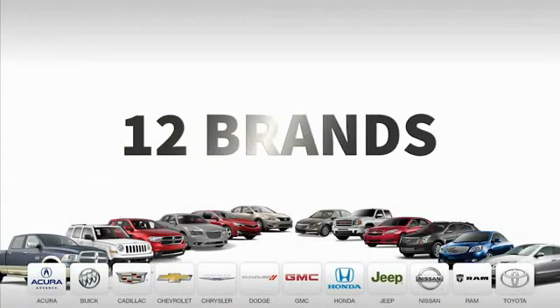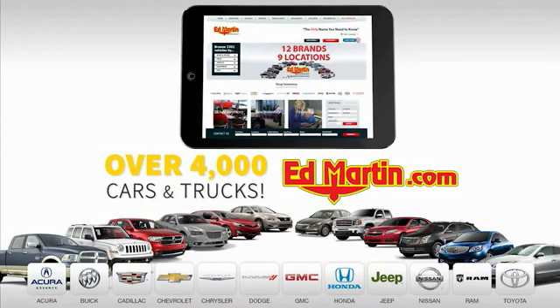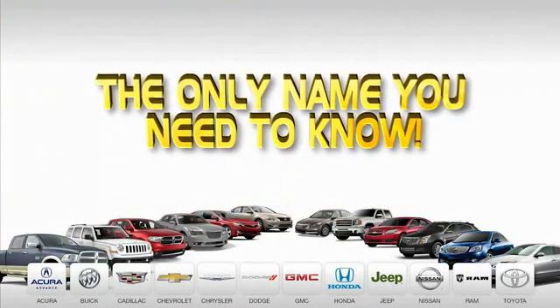Nine convenient locations. Twelve top selling brands. And over 4,000 new and used cars and trucks online at edmartin.com. Ed Martin is the only name you need to know.